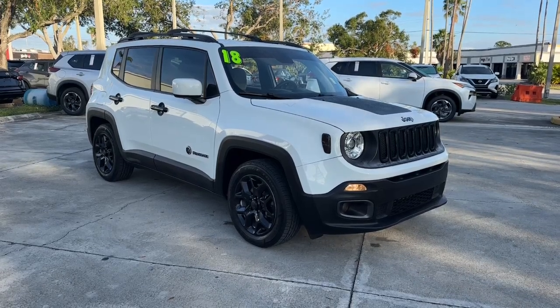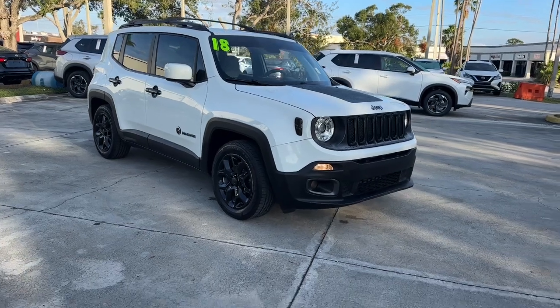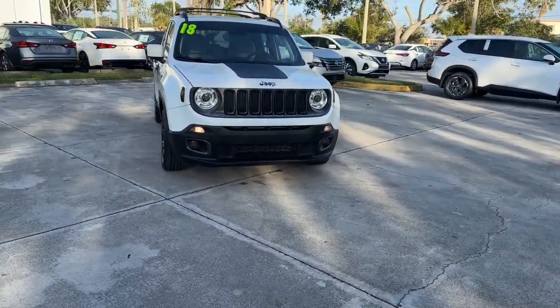Can you see yourself in the 2018 Jeep Renegade? With less than 60,000 miles on the odometer, this vehicle provides excellent value.